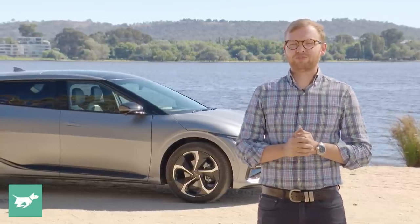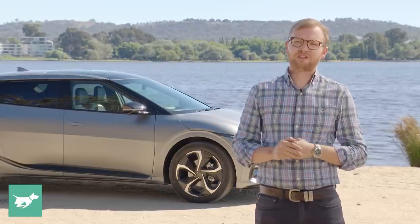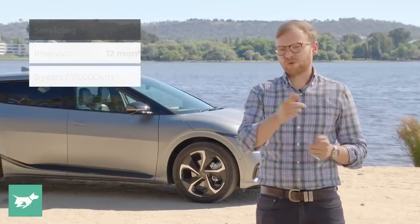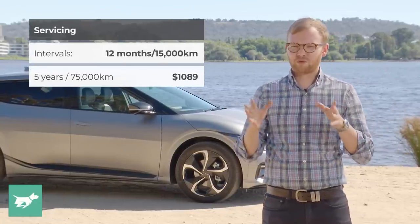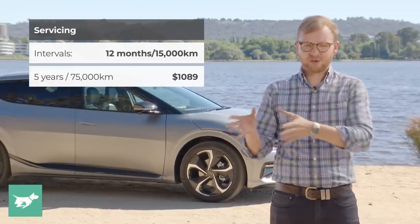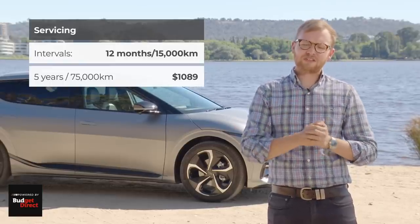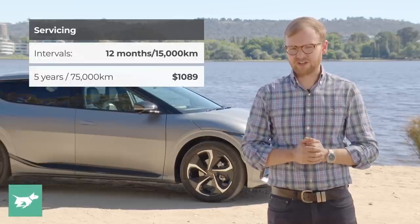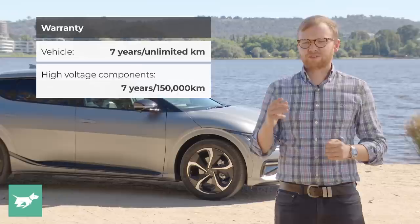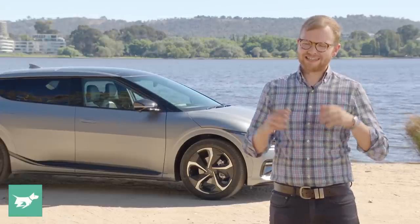Before we take a drive, let's talk about what the EV6 would cost to own and run. Servicing is quite reasonable — you'll need to take it in every 12 months or 15,000 kilometers, largely for a checkup plus things like air filters and brake fluid on a semi-regular basis. Servicing is prepaid rather than capped; a five-year, 75,000-kilometer servicing pack costs $1,089. The warranty is seven years with unlimited kilometers on the car, but seven years and 150,000 kilometers on the high-voltage components.